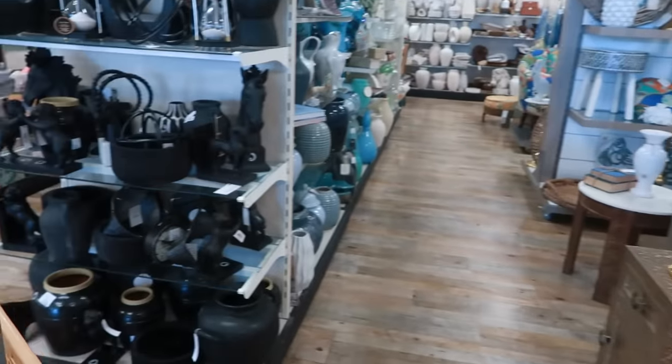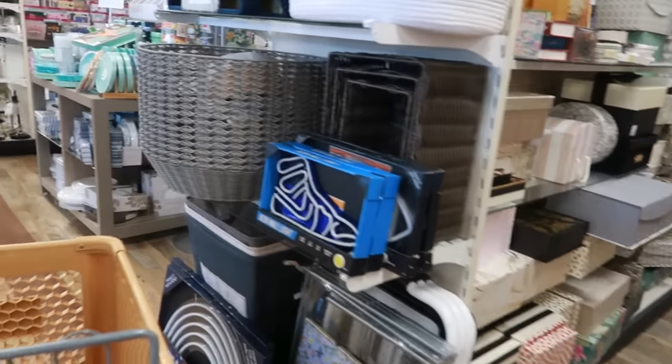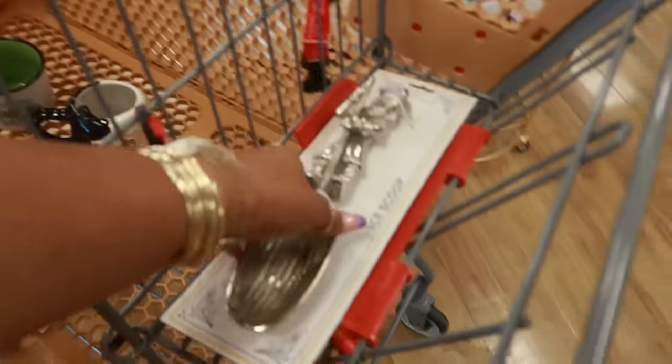Okay you guys, I better get out of this store — I have a hair appointment right now. It's 1:30 and I need to be there at 2:30, plus I gotta stop and get something to eat. You guys already know braids take like five or six hours. So let me just show you guys — I didn't pick up much.